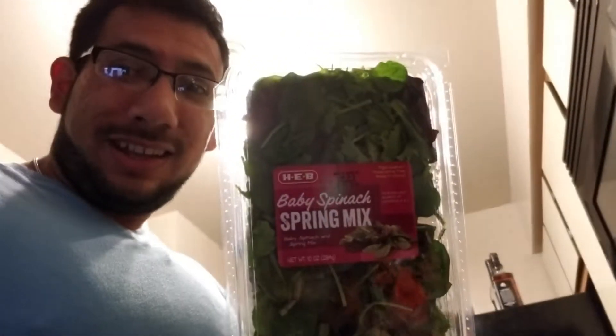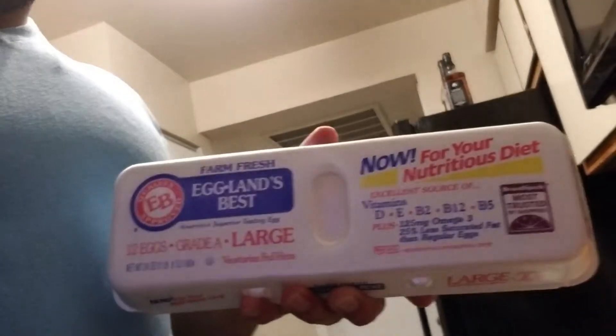Of course, gotta have my HEB baby spinach spring mix to get my greens in. And last but not least, got a dozen eggs — I usually eat those for breakfast on the weekends to go with some bacon.